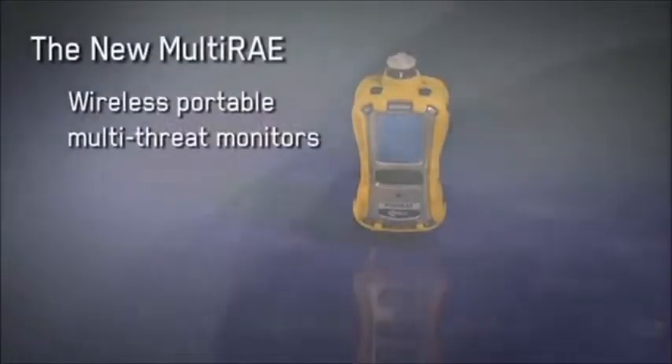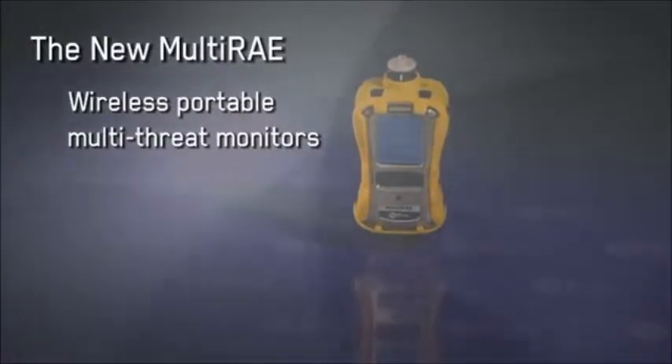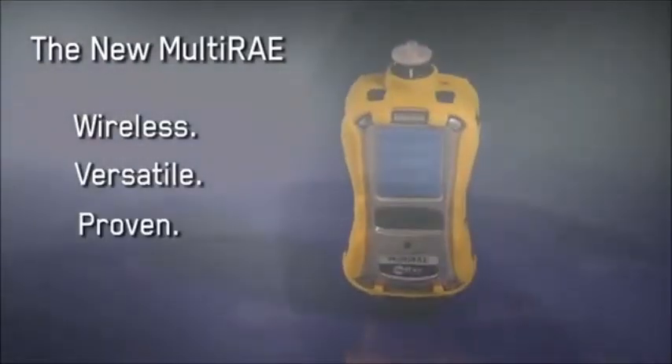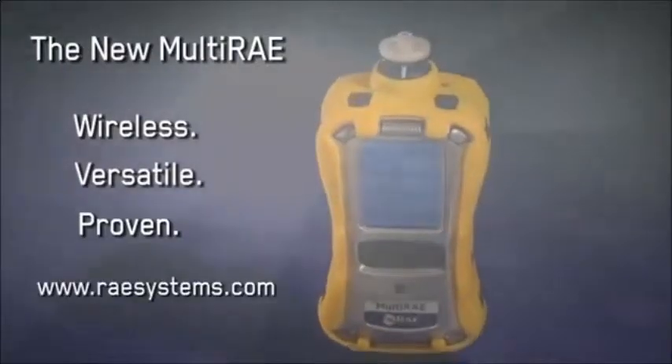We anticipate the new product to be a quantum leap for the safety industry, and it is part of our ongoing vision for always-on, always-connected instruments. The new Multi-RAE wireless portable multi-threat monitors: wireless, versatile, proven. Learn more at raysystems.com.